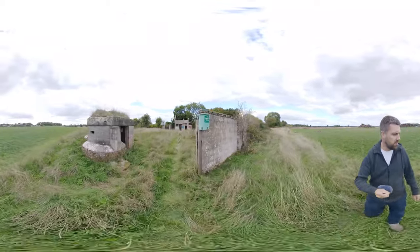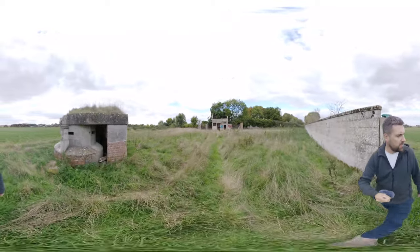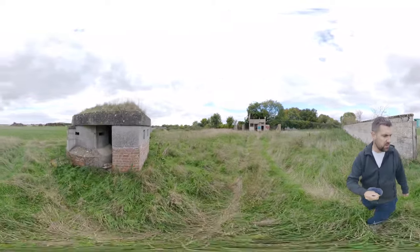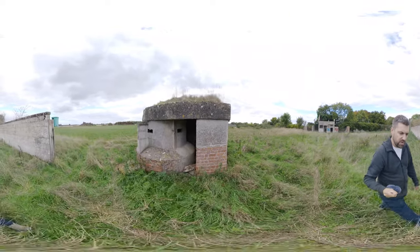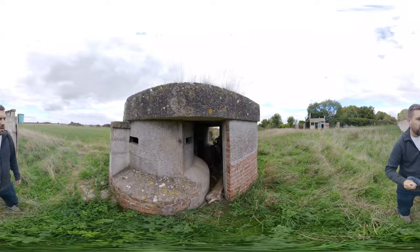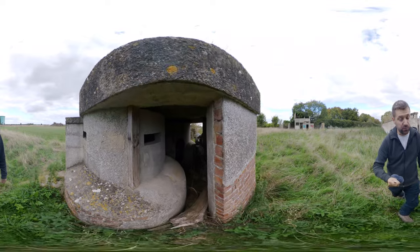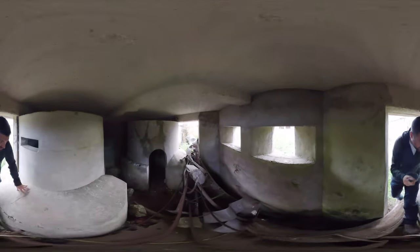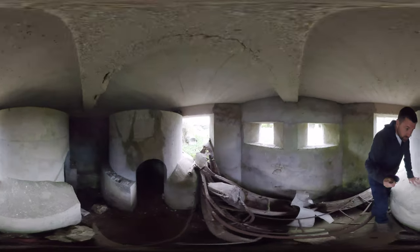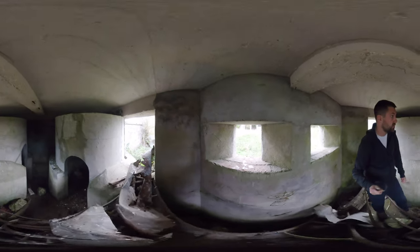Rather unique is this double Norcon pillbox, of which there are two on the airfield — there's one at the far corner as well. Made from pre-cast semi-circular drums, this one has been reinforced at the bottom with brick and presumably reinforced concrete inside. It also has a reinforced concrete cap placed on top, so you can fight inwards towards what would have been the battle headquarters.